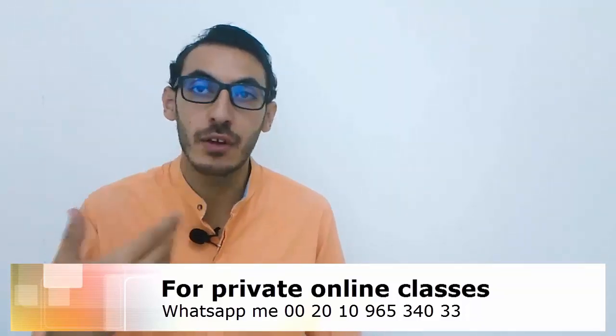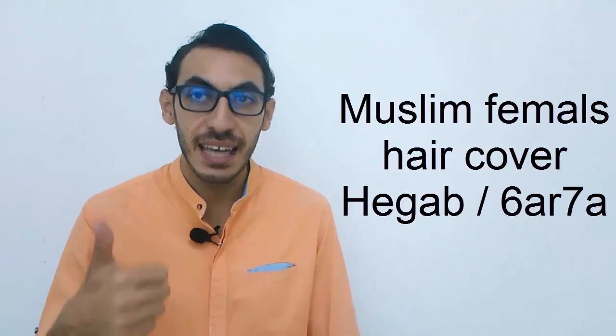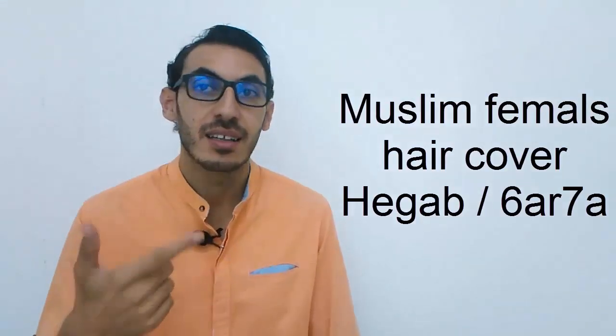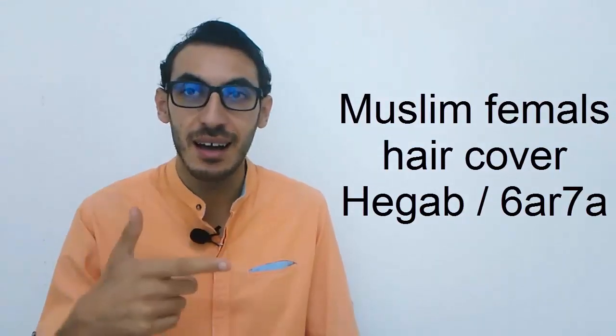And what about the head cover for Muslim females? We have two words: either we call it HIGAB — HIGAB — or we can call it TARHA. TARHA. Both are used.